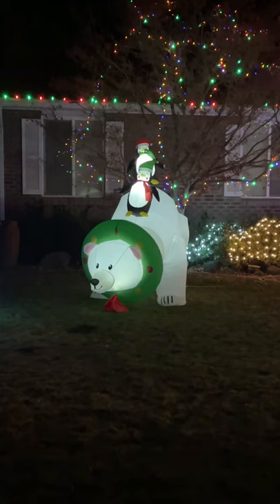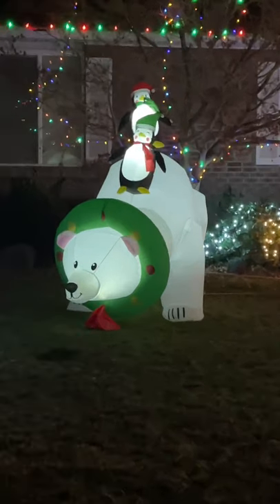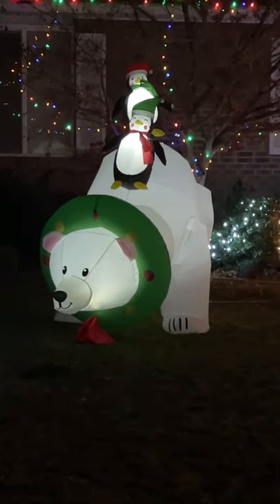I'm not sure what year this was made, but it's adorable. Look at the little penguins on his back.